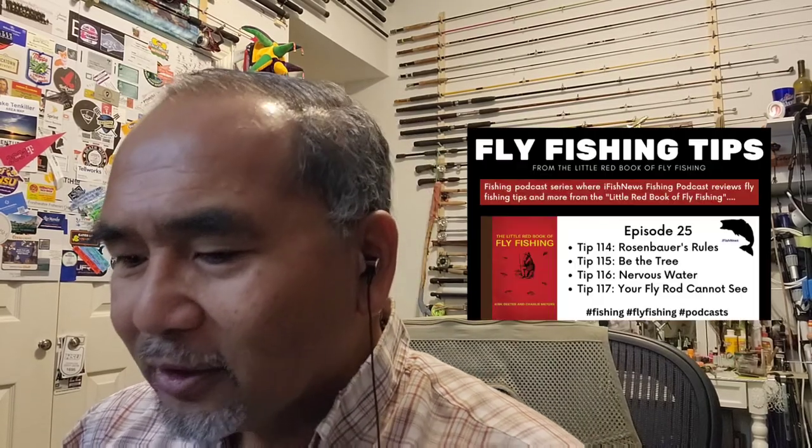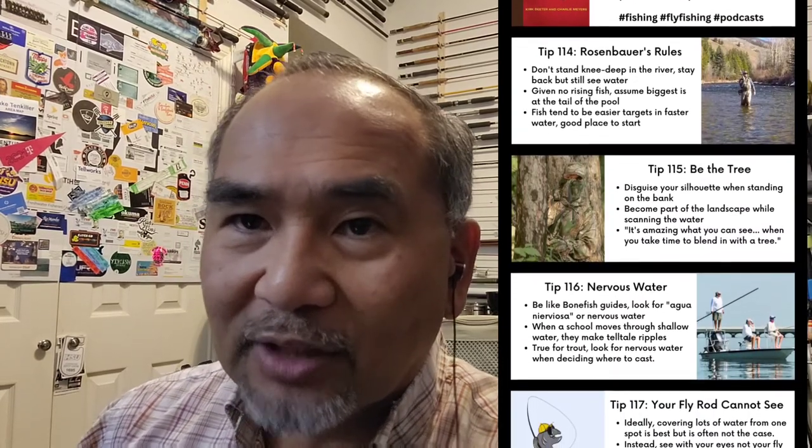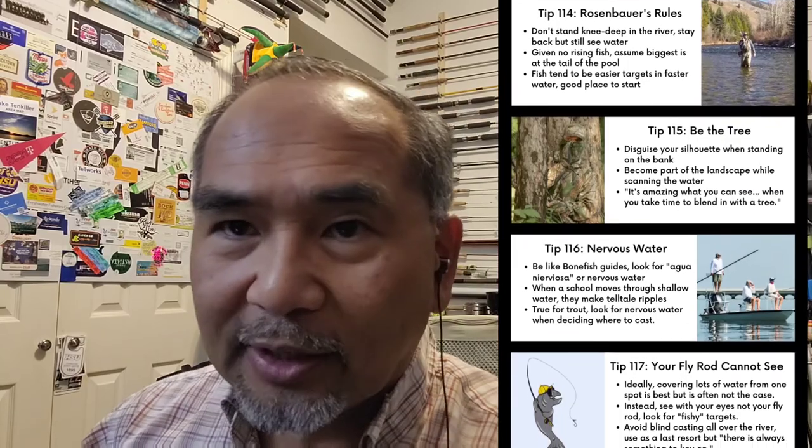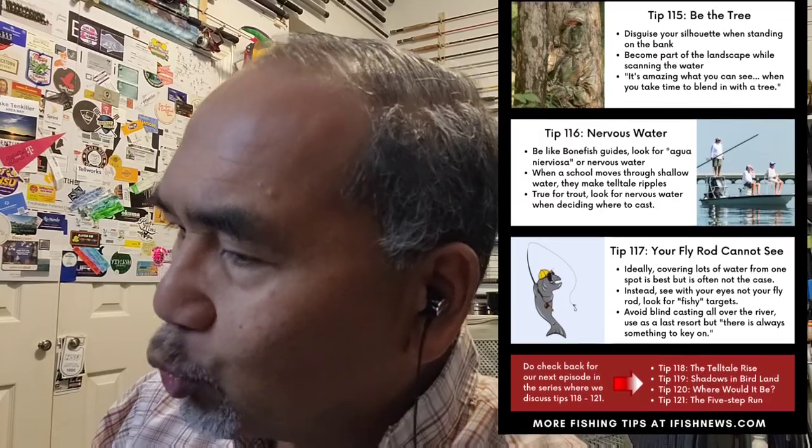Tips 114 through 117 for this podcast. Do check back — we plan on doing more of these using this format with the infographic that lists out key items. We'll read into the Little Red Book of Fly Fishing for ease of reference so you can go back and rewind as needed. Here's what's coming up for our next podcast: episode 26.